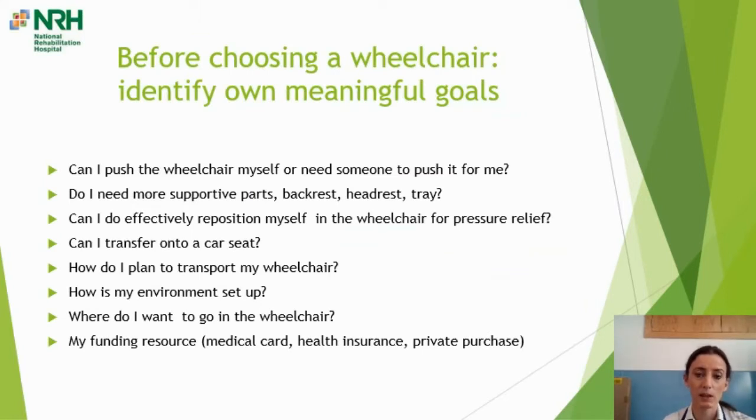Before you choose a new wheelchair, think about what your goals are for the chair and what you hope to achieve. Consider how independent you are with your pushing ability — indoors, outdoors, or do you need somebody to push it for you? Do you need more supportive components, such as a more supportive backrest to keep your body upright and in the middle? Do you need a headrest for travel or for when the chair is being tilted? Do you need a tray to take the weight of your arms? Importantly, what is your ability to pressure relieve? If you can't independently and effectively pressure relieve during the day, that will dictate the chair prescribed for you.